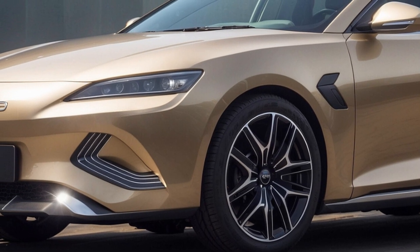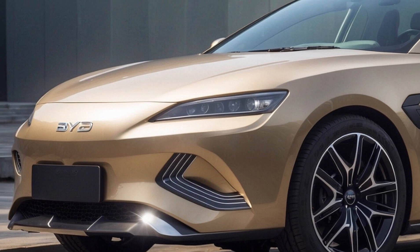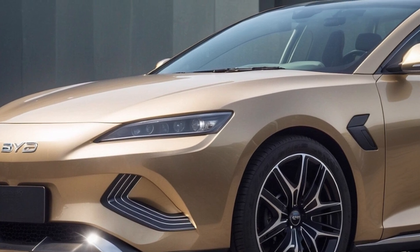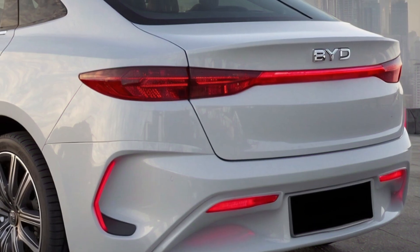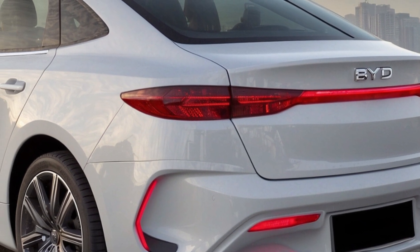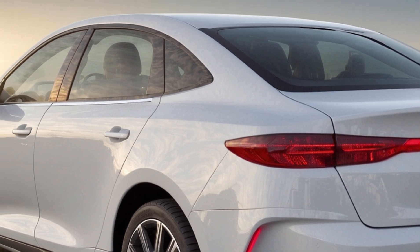Specifications and performance. While official specifications are still under wraps, we can expect the SEAL 06 GT to offer impressive performance. The model is likely to feature a rear-wheel drive setup with a single motor, delivering 160 kilowatts of power.